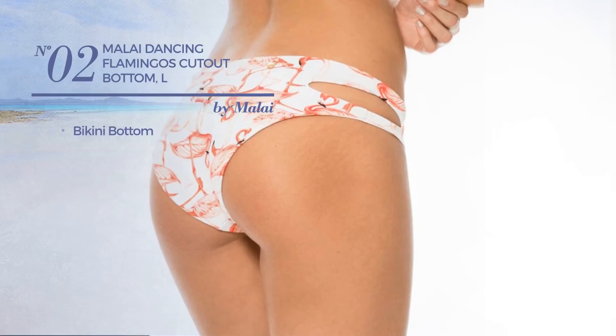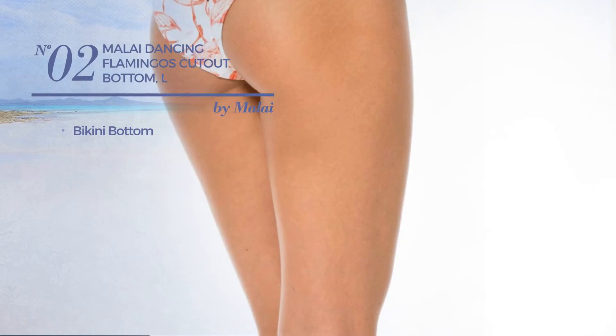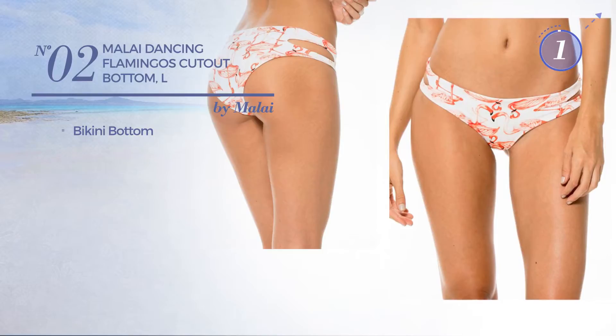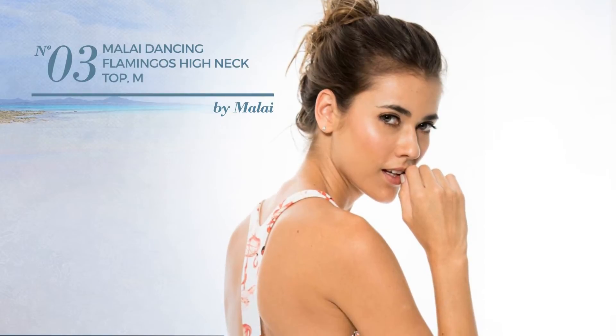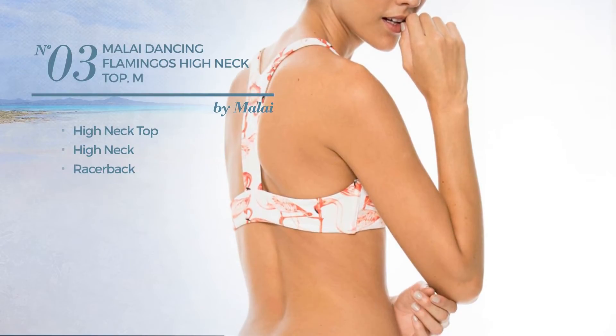Number two with a bikini bottom available just in this color. Number three: this garment includes a high neck top, high neck and racerback, available exclusively in this color.